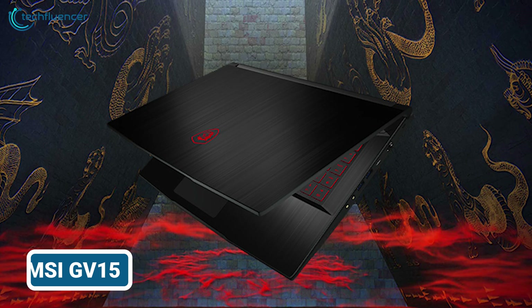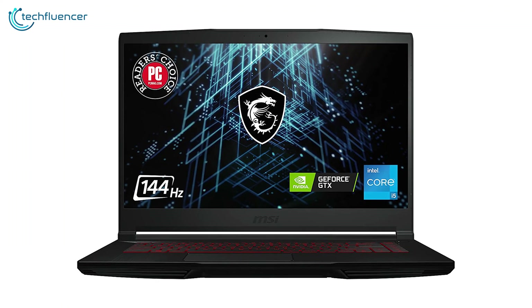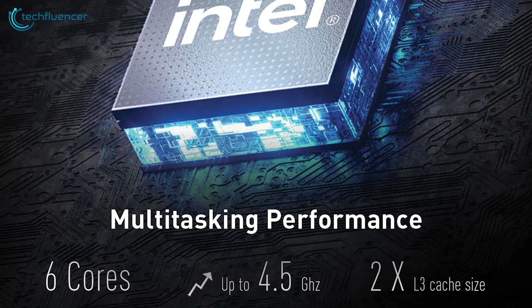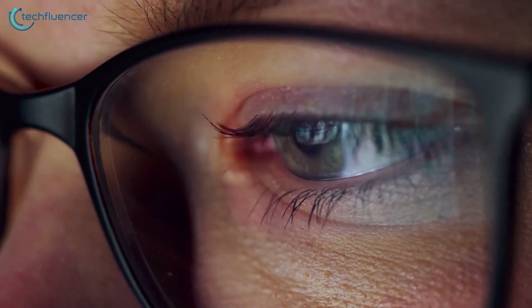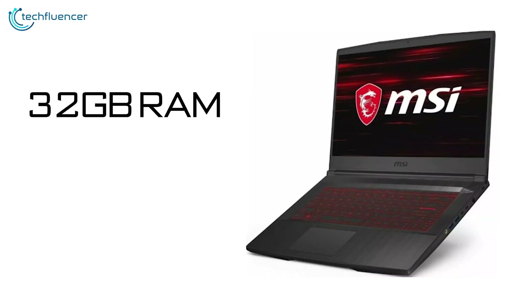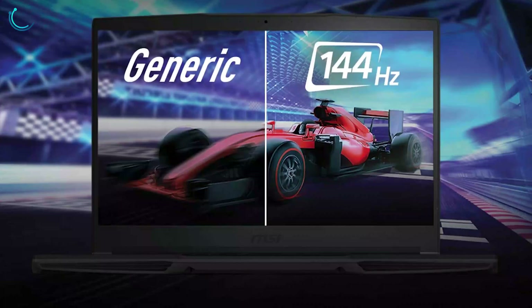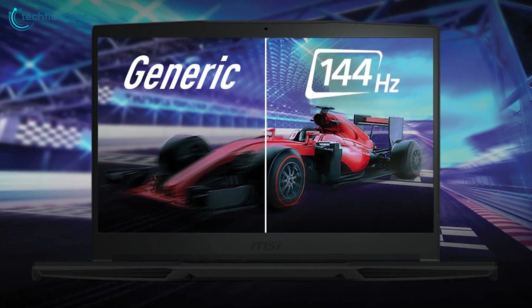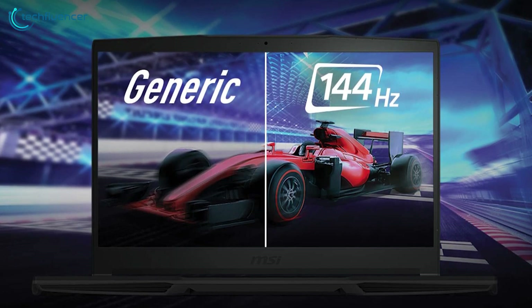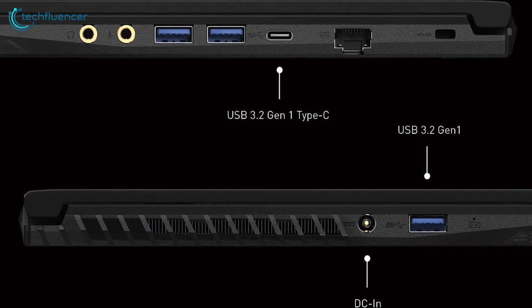The MSI GV15 packs excellent coding performance into a portable 15.6-inch chassis weighing just 4.1 pounds. Its 11th Gen Core i5 processor provides 6 cores clocked up to 4.5GHz to swiftly handle parallelized workloads like compiling projects and training models. Combined with up to 32GB RAM and 1TB NVMe SSD storage, you have ample speed for coding needs. The 15.6-inch 1080p 144Hz IPS display strikes a balance between screen real estate and portability with its 16:9 aspect ratio and anti-glare panel.